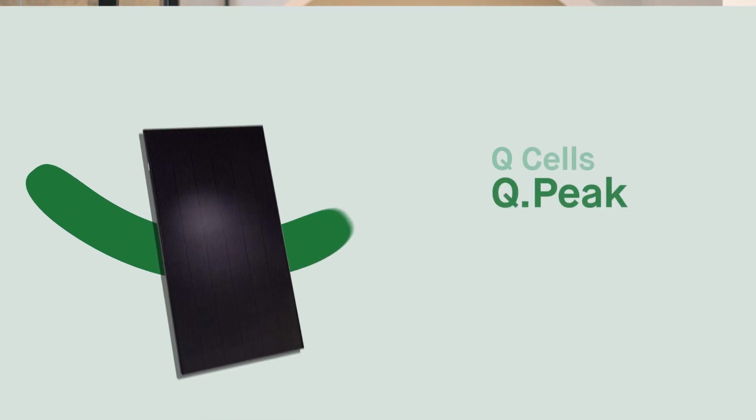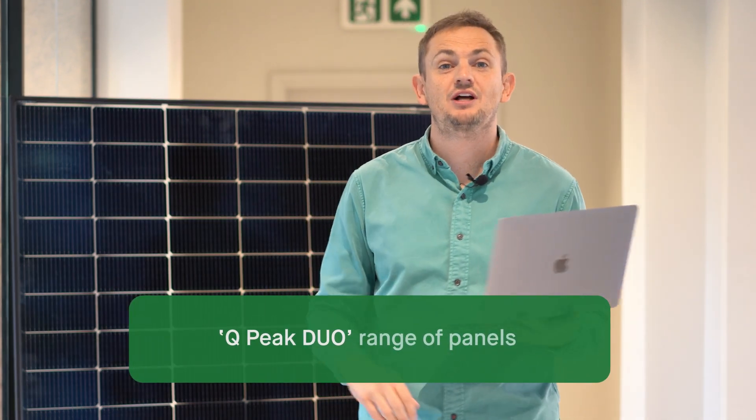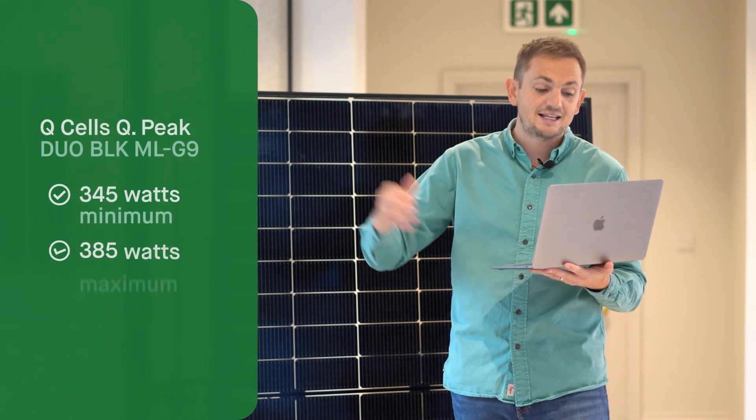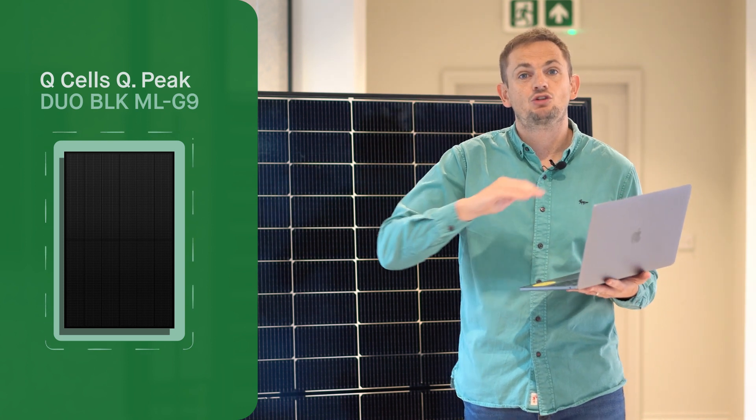Kicking off with number five, we've got the QCELL QPeak Duo Black ML-9 panel. QCELL are a German designer but they make their panels in China, like everyone else in the world, and they have the QPeak Duo range. This is an all-black panel — I actually used to fit these panels on PV systems and have a lot of experience with them. The all-black range starts around 345 watts and gets up to about 385 watts. They're a pretty good-looking panel — nice and sleek, low profile, and all-black design.